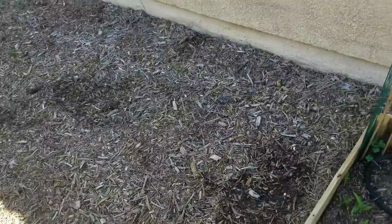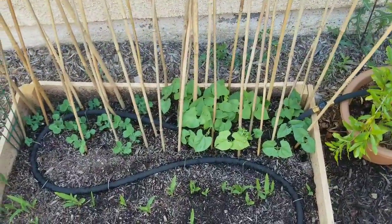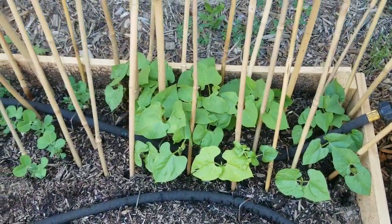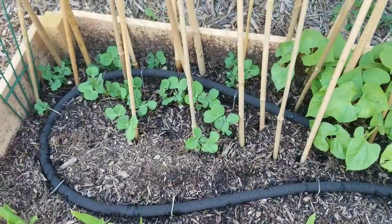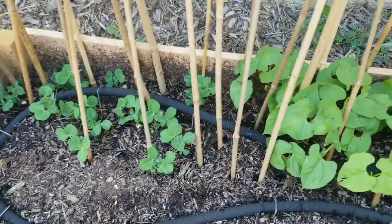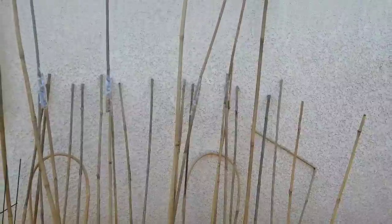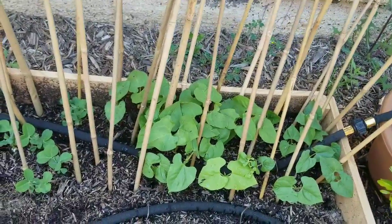I want to give you guys an update on my Kentucky beans and my sweet peas. These are about two weeks in. As you can see, the Kentucky beans are doing amazing — everything is green, lush, and vibrant. Same with the sweet peas. In my last video I put up the bamboo poles so they can start climbing. I'm looking forward to them climbing up — these are how high the poles go and they're looking great.